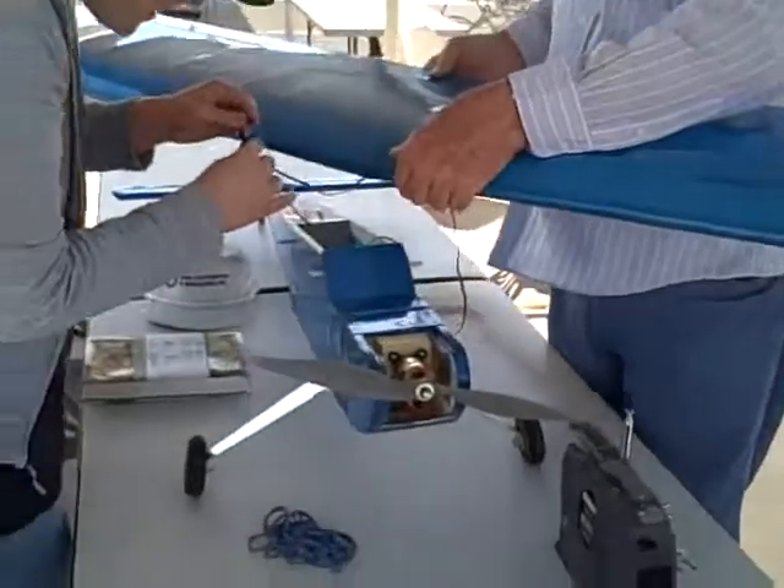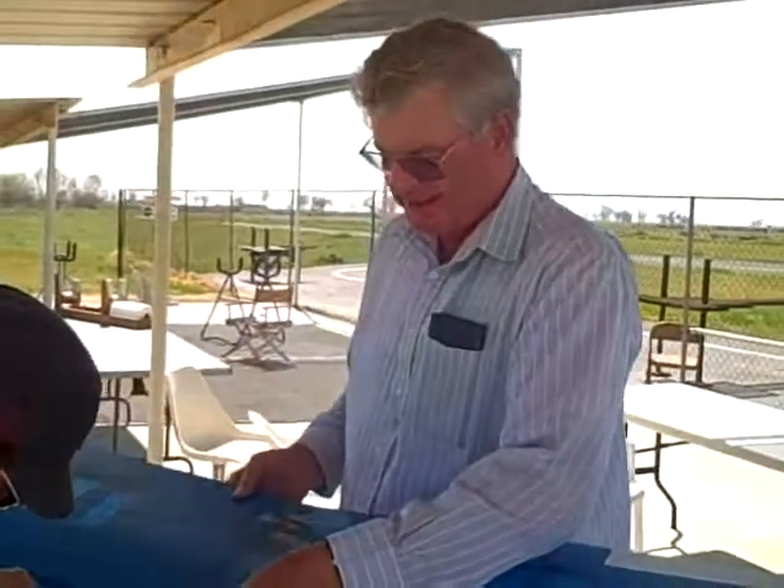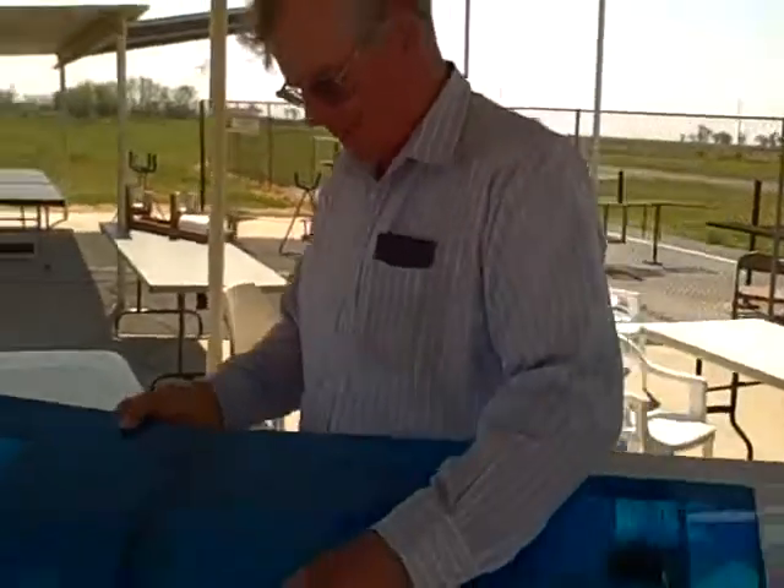Three groups of students each built one, and then they fly them and recover all the data they need. Then they're going to try to mount solar panels, with each group having their own solutions to see if they can improve performance using solar panels on the electric airplanes.